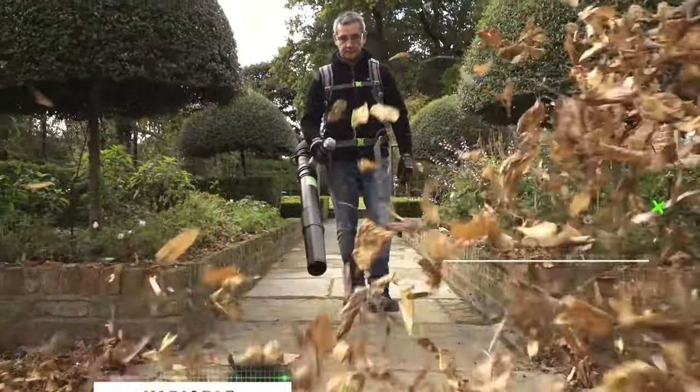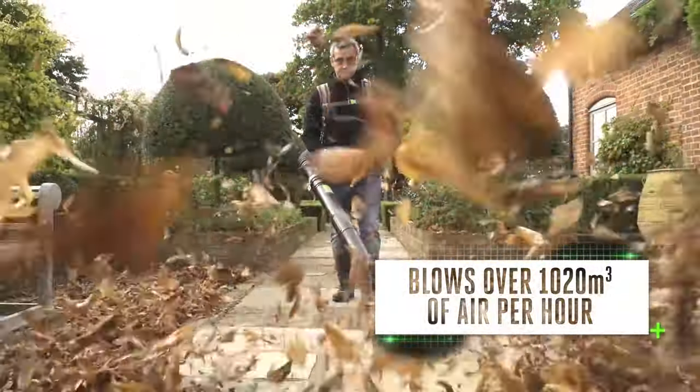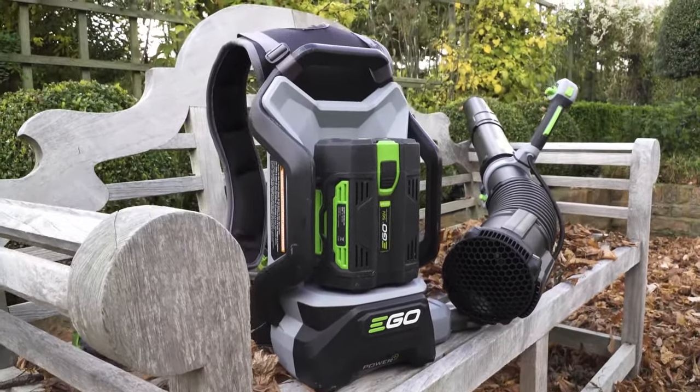With jet turbine technology and a variable length tube for greater comfort and control, the backpack blower is capable of blowing over 1020 cubic meters of air per hour in turbo boost mode. With performance like that, the leaves don't stand a chance.